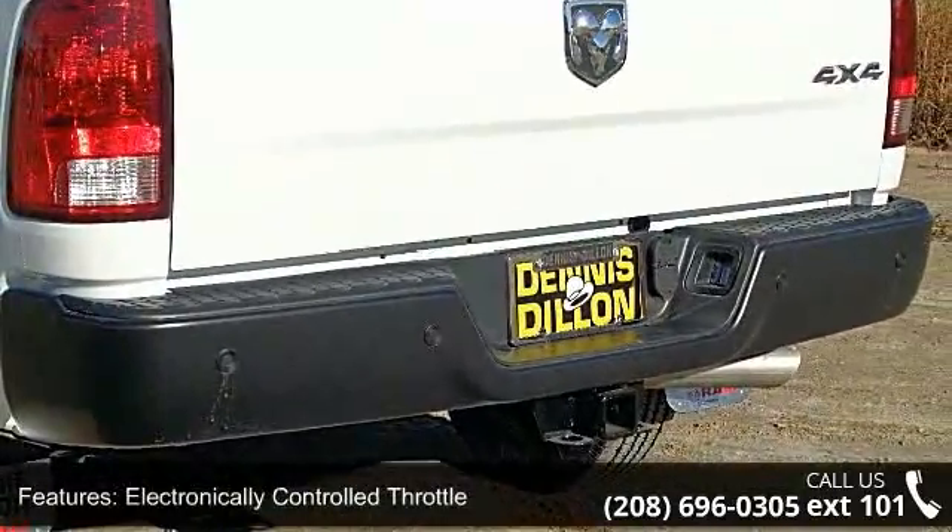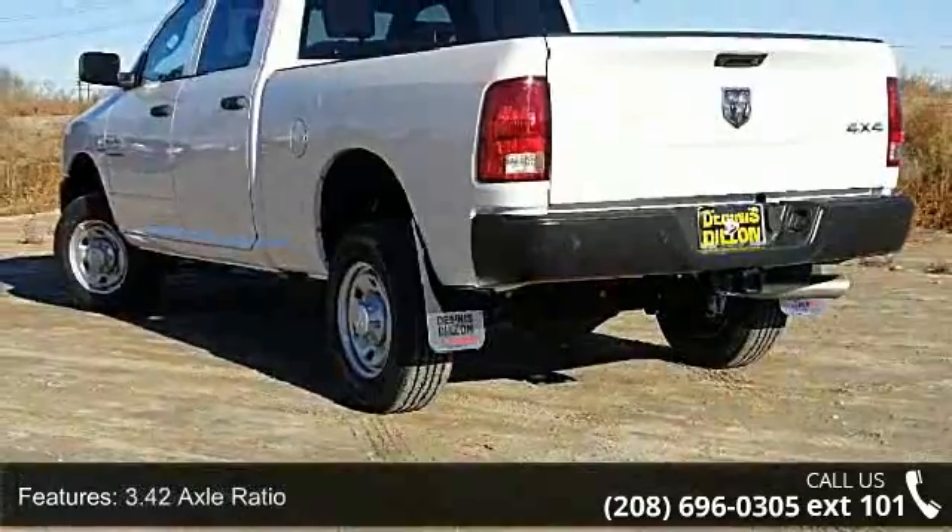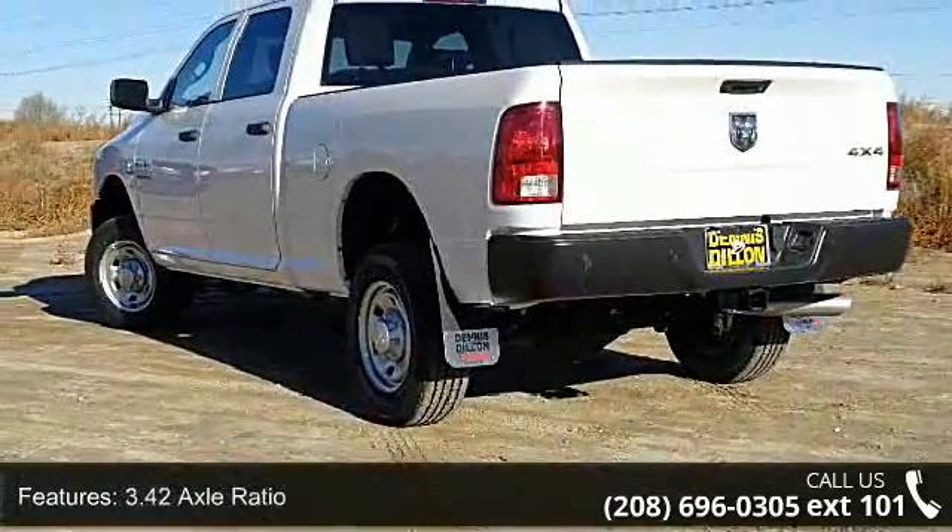Additional features include tow hooks, radio, Uconnect 5.0, media hub, Cummins turbo diesel badge, and Ram active air.